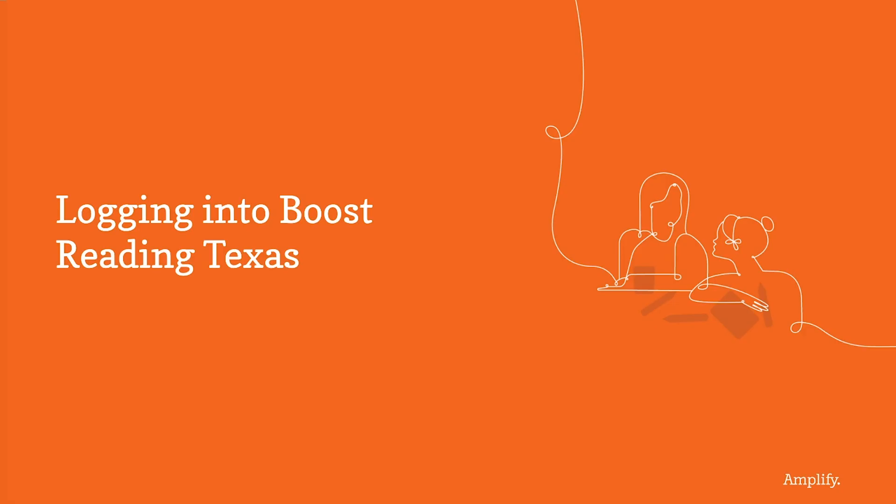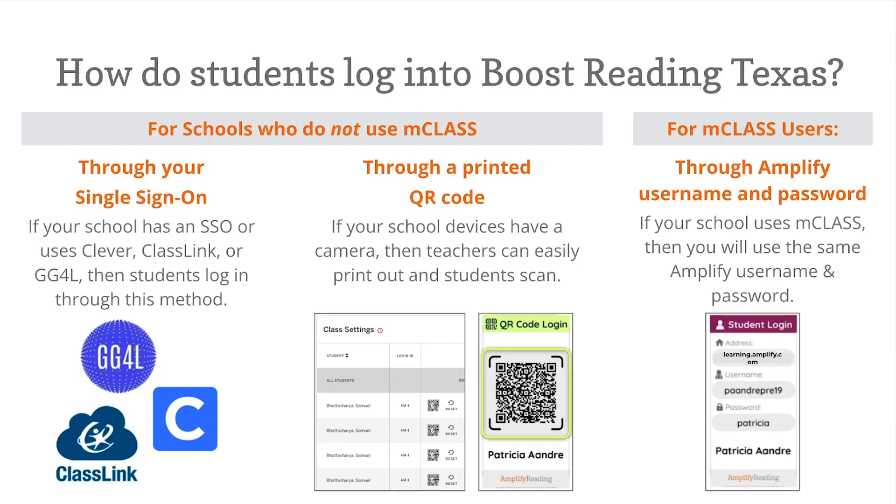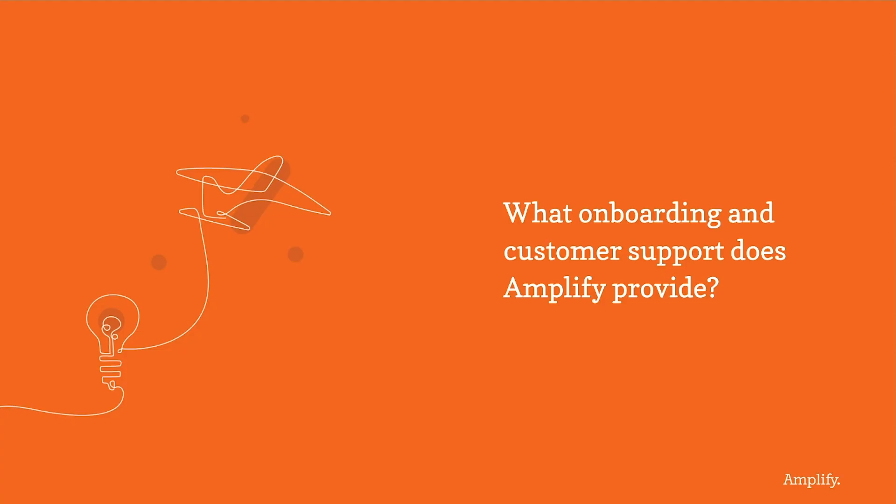There are three ways that students can log into Boost Reading Texas. The first is through your single sign-on — if your school or district uses Clever, ClassLink, or GG4L, then your students can continue logging in through this method. If your computers and laptops have cameras, teachers can easily print out QR codes from the teacher dashboard and students simply need to scan these. For MCLASS Texas Edition users, you can keep using your Amplify username and password, or you can use your single sign-on or Clever and ClassLink.